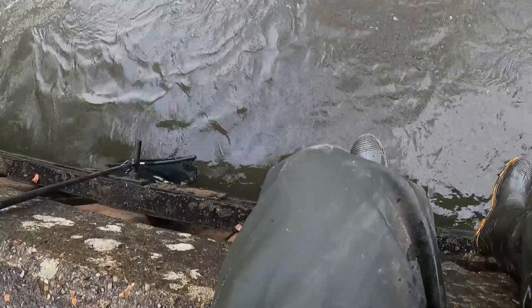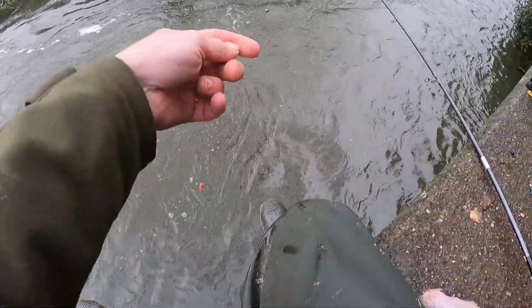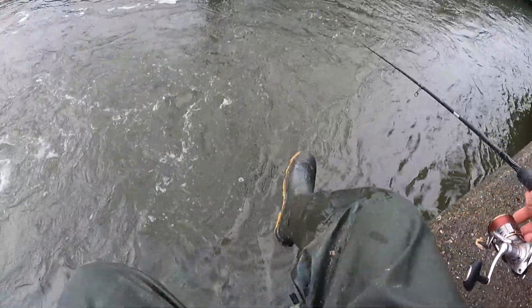Regular viewers will know I like to leave a chub in the landing net rather than put him straight back. I was thinking I couldn't do that here, but there are these little posts and he's just laying in the water in the net — magic! Right, let's see if we can get a mate to keep him company. Quite enjoying this now, though it's cold.